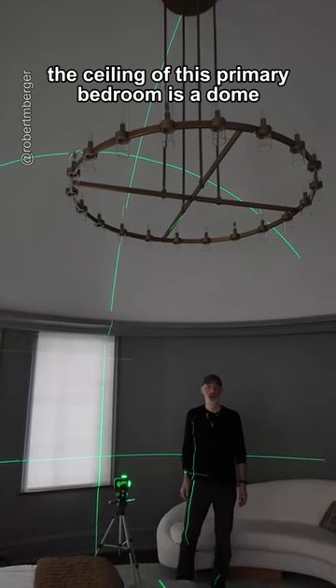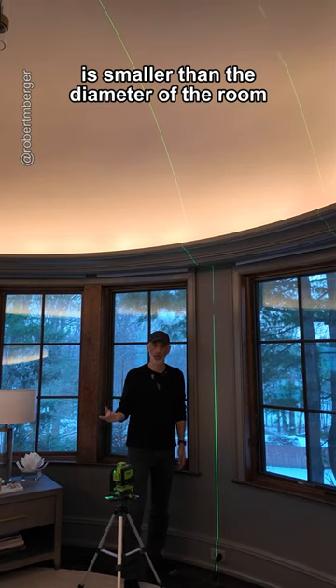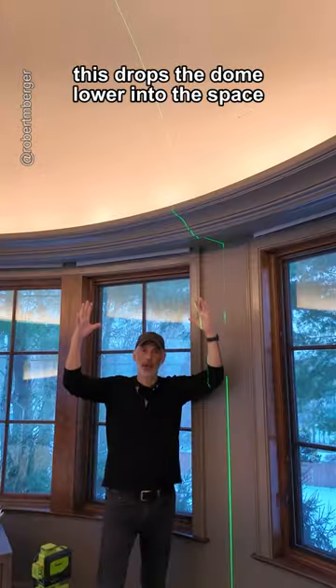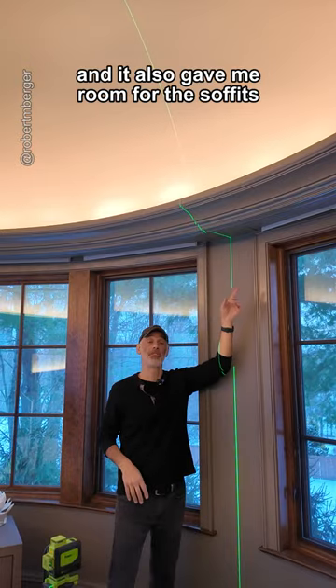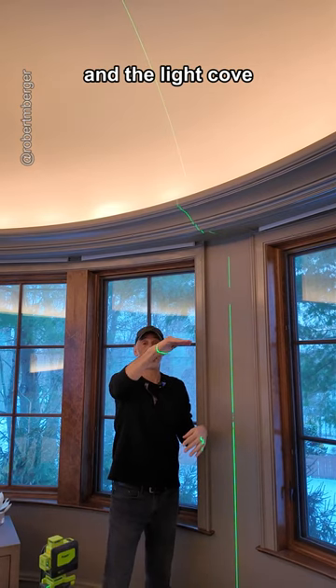The ceiling of this primary bedroom is a dome. The diameter of the dome is smaller than the diameter of the room — the dome actually ends here, not at the wall. This drops the dome lower into the space so that you feel like you're up into that shape, and it also gave me room for the soffits, for motorized shades, and the light cove.